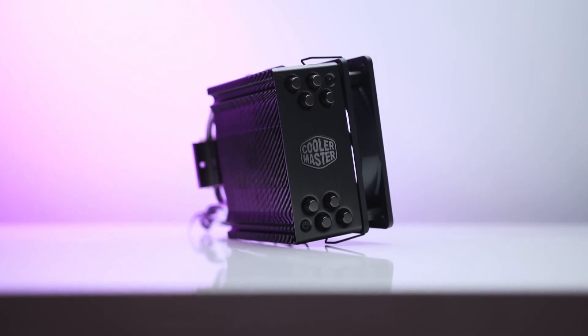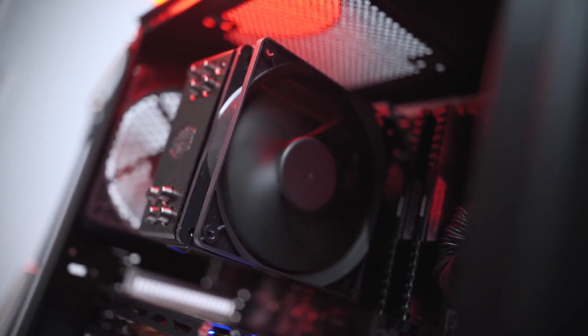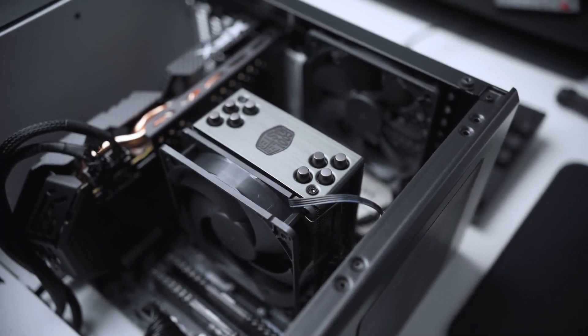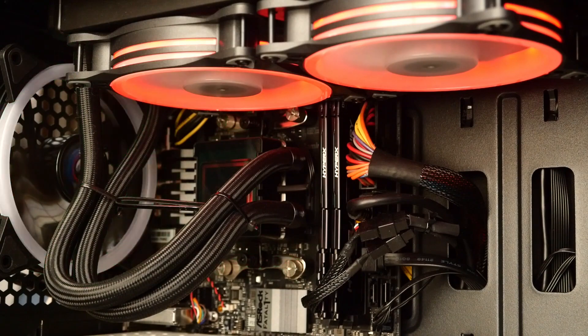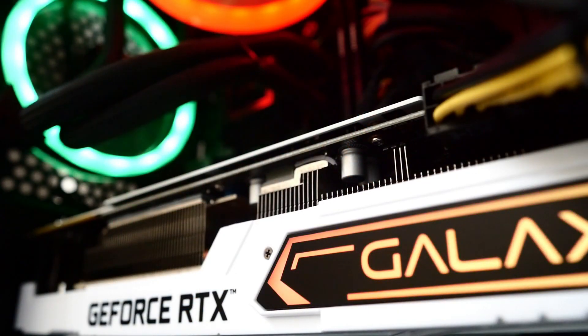For the CPU cooler, I picked a budget option, the Cooler Master Hyper 212 Black Edition. You can pick the RGB Edition for just $6 of difference, but I went with the black one because I didn't want to make this an RGB build. If you want more RGB, you can pick RGB components, but those are going to be more expensive. I wanted to make this as budget as possible and that's why I didn't pick the RGB version.